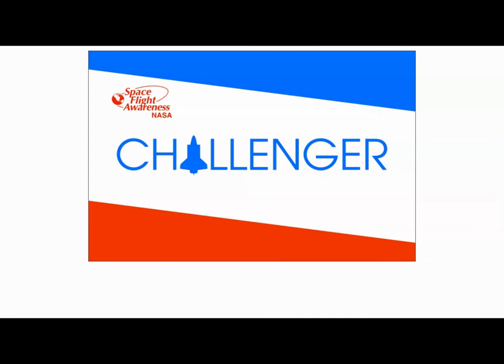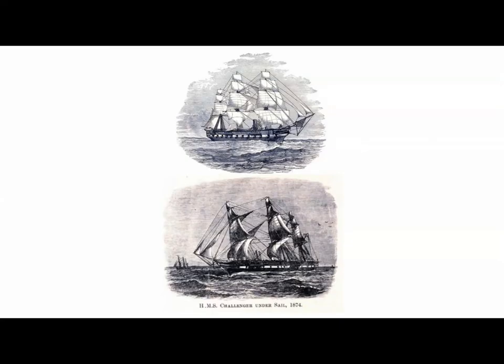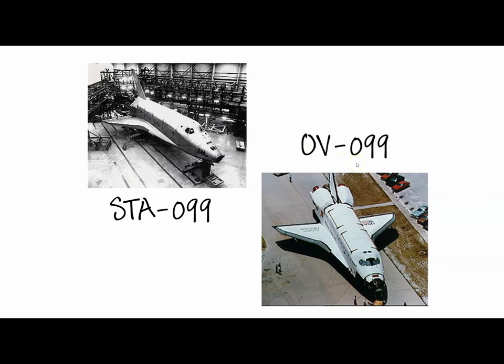In 1983 we have four missions, the first of which is a maiden voyage for the Challenger orbiter. All orbiters are named after ships of discovery — Challenger was named after HMS Challenger. The Challenger orbiter has a unique vehicle number: instead of being in the 100-series like the others, it is OV-099, because it was originally a structural test article — STA-099 — that was upgraded to orbiter status.